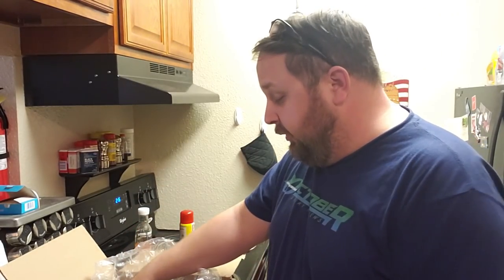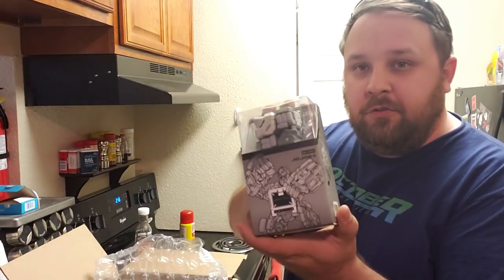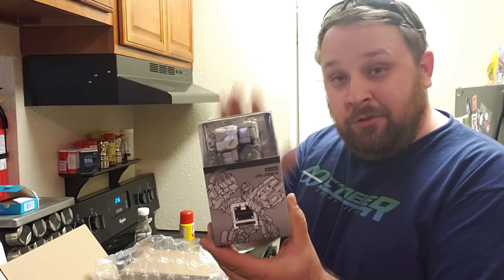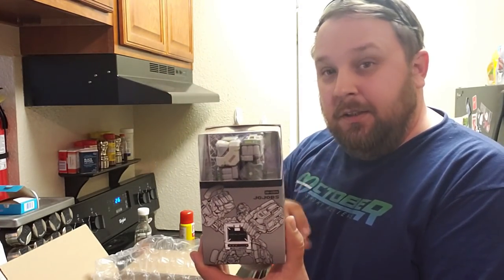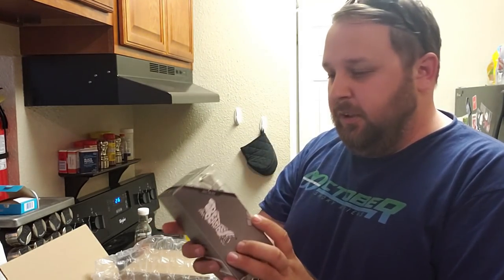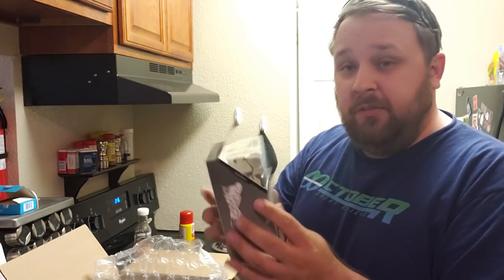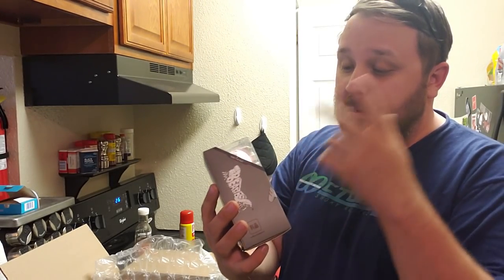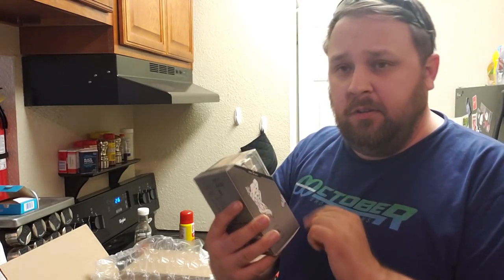I still haven't gotten the sakura color versions but I want to. I also got the Jojobs — this is actually the first of this mold I've ever gotten. It's a play on words because it's normally the Jojo, but being cyber and computer-related they call it Jojobs, as in Steve Jobs. It's the gorilla figure — a really fun one — and I believe it even has a custom box inside that looks more like a computer screen. He has a cool visor over his eyes and I look forward to reviewing this one.